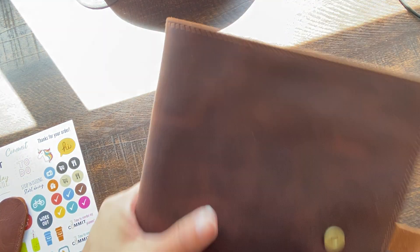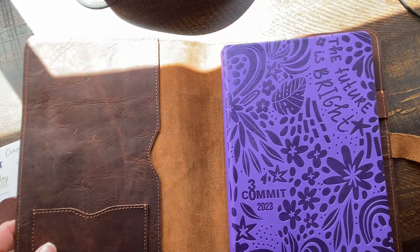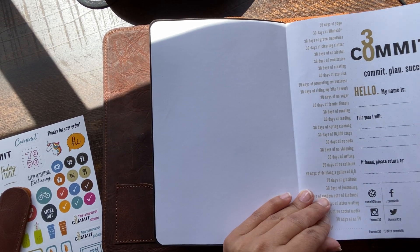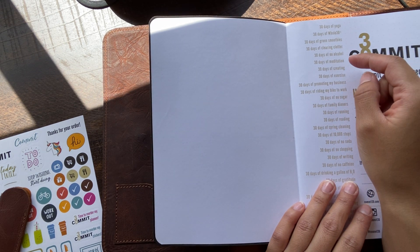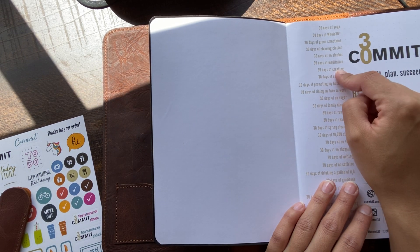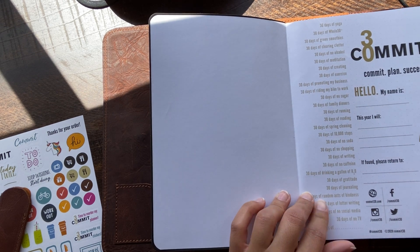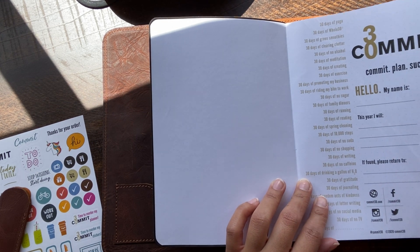I think it's okay. Very pretty. Let me see — I think you can see that. All right, let's flip through it. 30 days — they have a list of things: 30 days of yoga, green smoothies, no alcohol, meditation, creating. That's good for my website — 30 days. I want to do that one — 30 days of creating, promoting my business, no sugar, family dinners, reading. Reading is good too. No caffeine — nope, I'm not doing that one. Journaling. No social media — I don't want to do that one either.